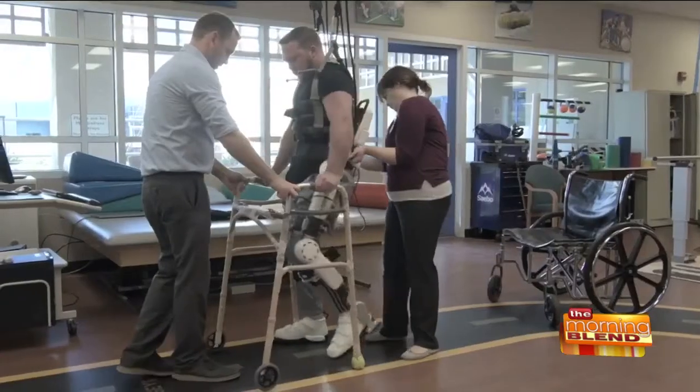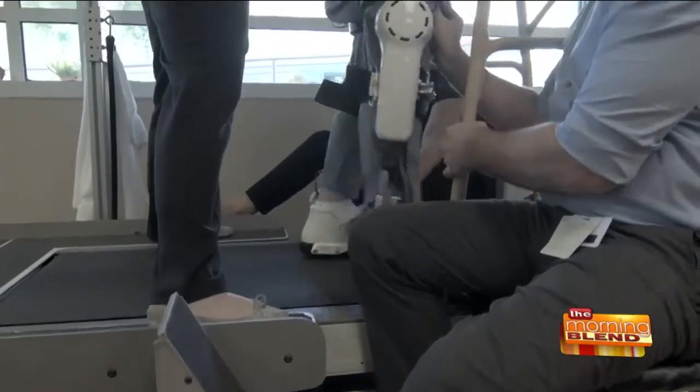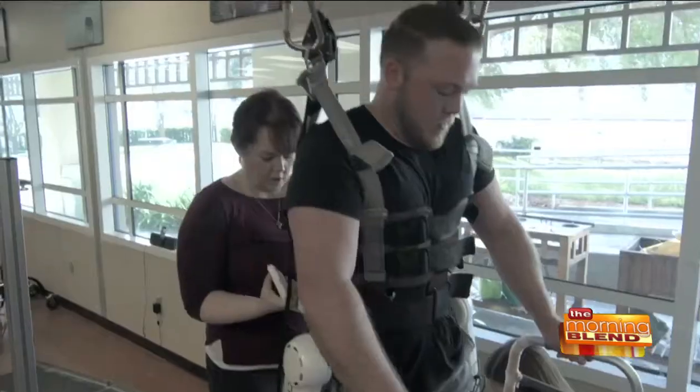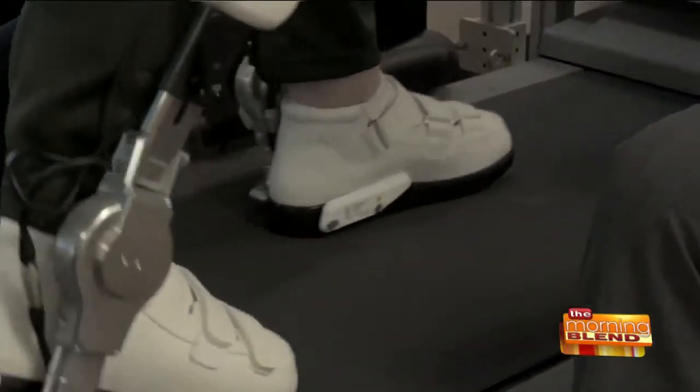What that means, or how it facilitates that, is there are sensors placed on a person's skin on their lower extremities that are able to perceive residual signals going from the brain to the spinal cord and down to a person's lower extremities. From those signals, the robot is able to perceive a person's desired intentions and ultimately improve their mobility, with the endgame being the ability to walk.